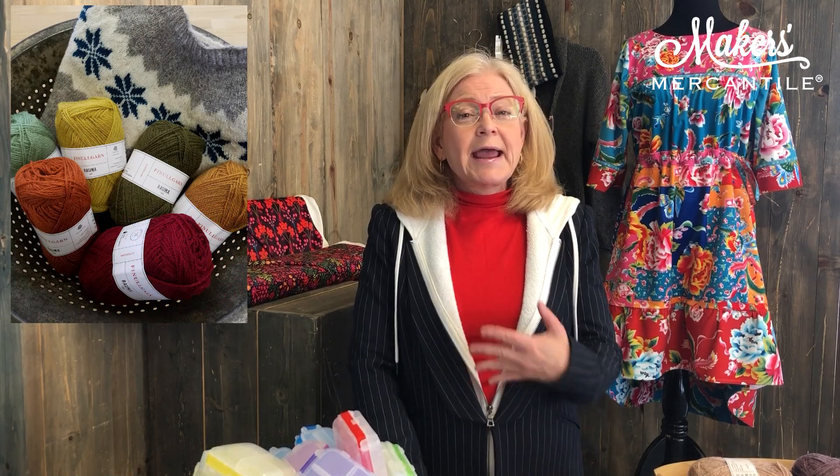Item number one: Fennel Garn. Fennel Garn is made by RELMA and it is made in Norway. It's an amazing yarn to use for all those Fair Isle projects that are extremely popular right now. One reason for that is because it comes in 145 colors — it might come in more, but Maker's Mercantile carries 145 colors of the RELMA Fennel Garn.